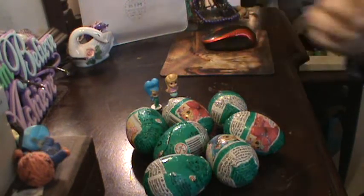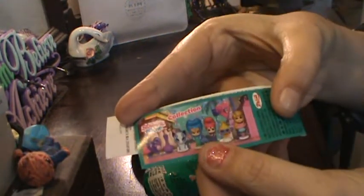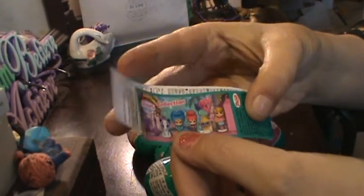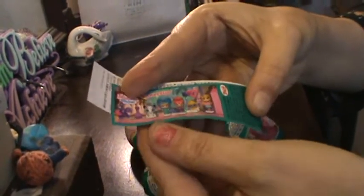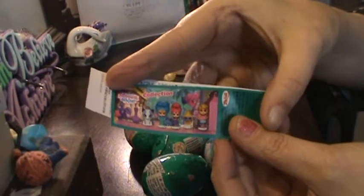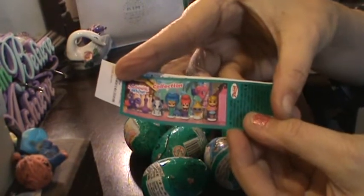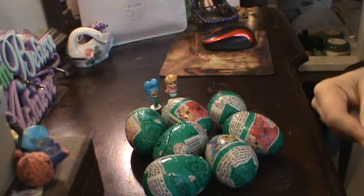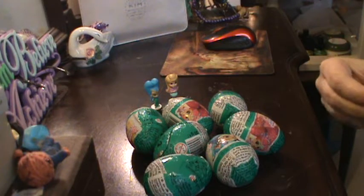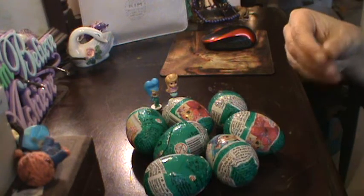This is the Shimmer and Shine collection. We already have a double of the girl with the blue hair right here, and we also have the girl with the brown hair. These are surprise eggs — they're chocolate eggs with a cute little surprise in them. Hopefully we can get the whole collection because I want all seven of them.